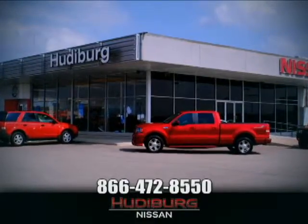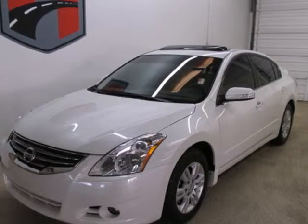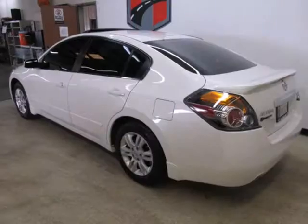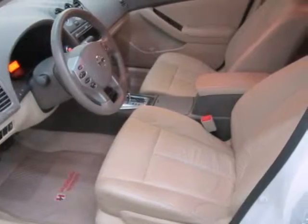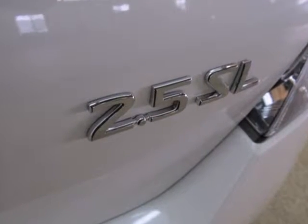At Hudiburg Nissan, we'll give you more. It's a 2011 Nissan Altima. Dare to compare it to any competitors with its stunning array of standard equipment, including air conditioning, steering wheel cruise controls, child safety locks, stability and traction control, and McPherson strut front suspension.